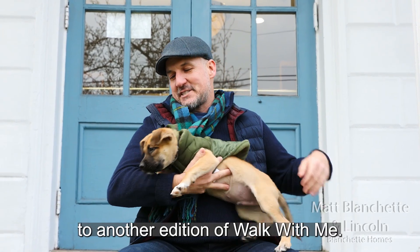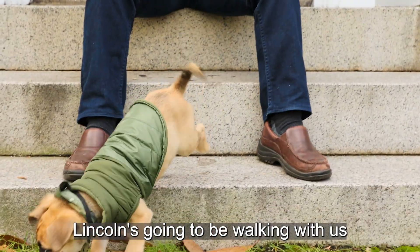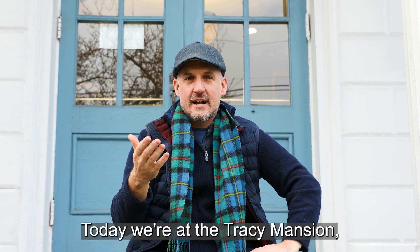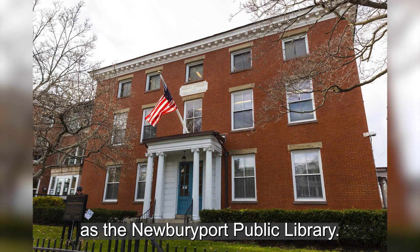Hello, and welcome to another edition of Walk with Me. We're here today joined by the new host, Lincoln. Lincoln's going to be walking with us from now on. Today, we're at the Tracy Mansion, which is also known as the Newburyport Public Library.